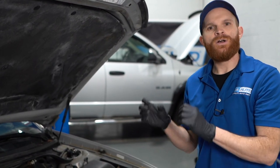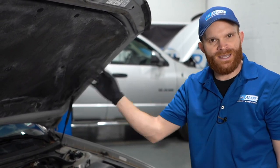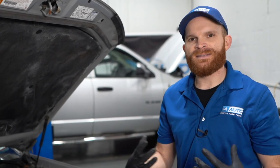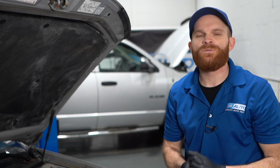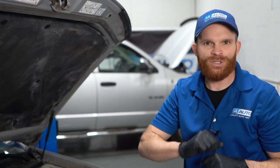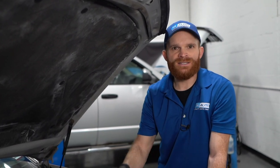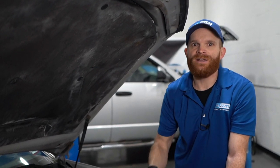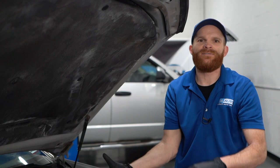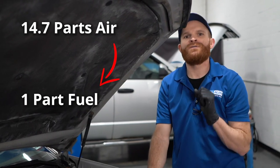There needs to be an upstream O2 sensor on both banks, and a downstream O2 sensor that takes the reading after the catalytic converter. The job of these O2 sensors is essentially to meter the amount of oxygen getting pushed out of the engine and out the tailpipe. We want the proper mixture so we have the least amount of pollution getting shot into the environment. These O2 sensors also talk directly to the car's computer — essentially saying you're either adding too much fuel or letting too much air in. The proper air-fuel mixture is approximately 14.7 parts of air for one part of fuel.